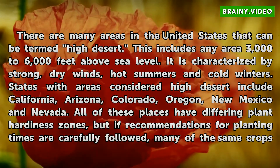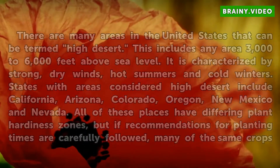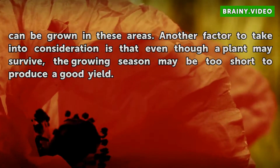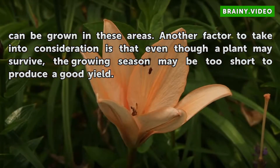All of these places have differing plant hardiness zones, but if recommendations for planting times are carefully followed, many of the same crops can be grown in these areas. Another factor to take into consideration is that even though a plant may survive, the growing season may be too short to produce a good yield.